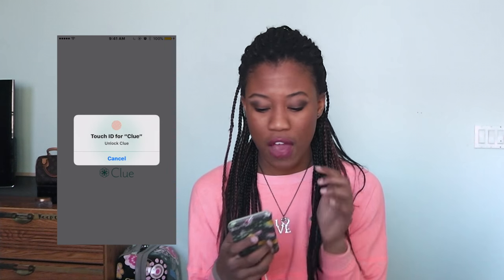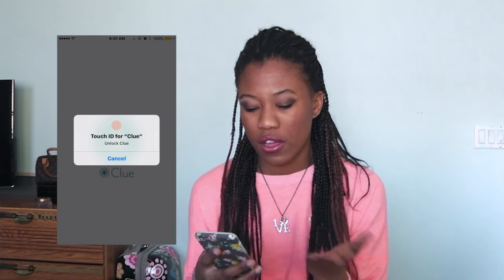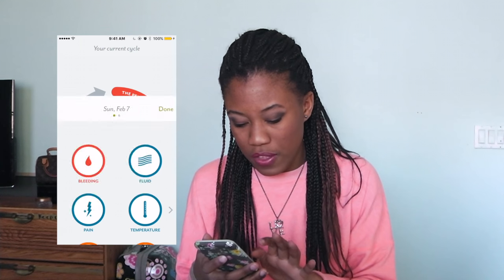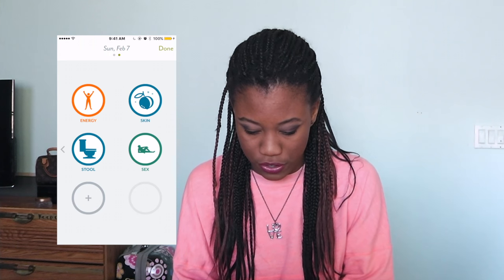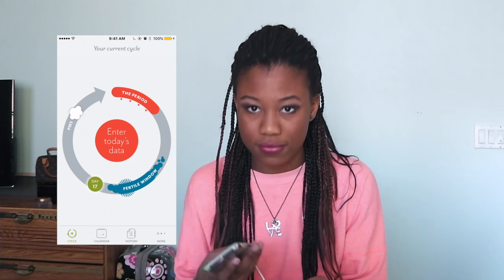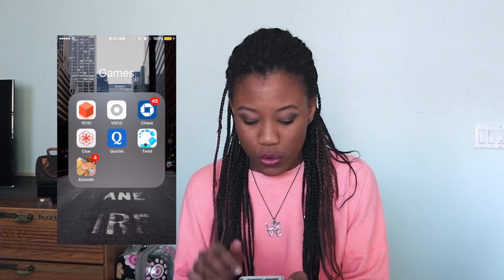I have the Chase Bank app. I also have Clear, which is a period tracker — it lets you know when you're on your period. You can set a passcode or use Touch ID, so when people are on my phone they can't just get into my business. You unlock it and put in your information. Simple as that.